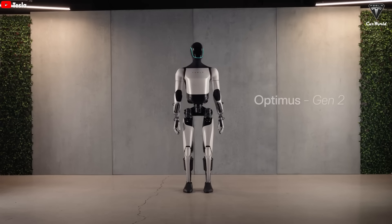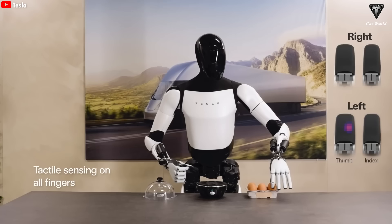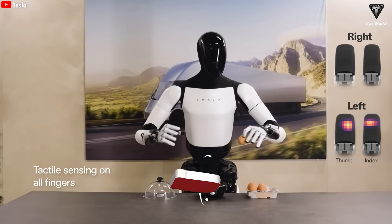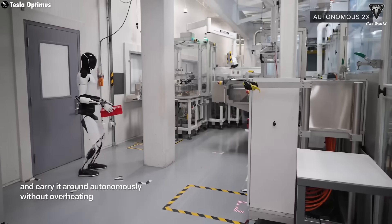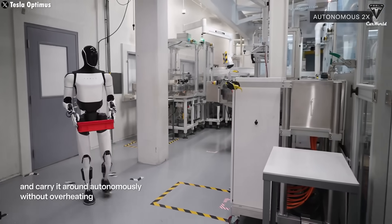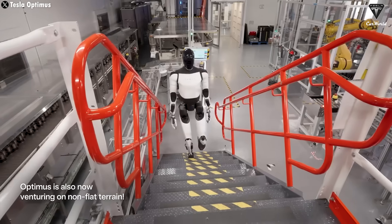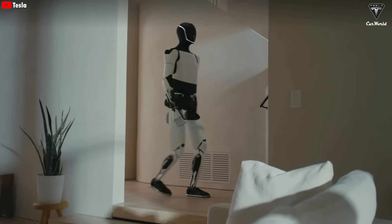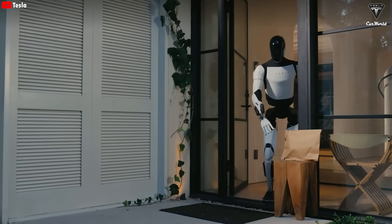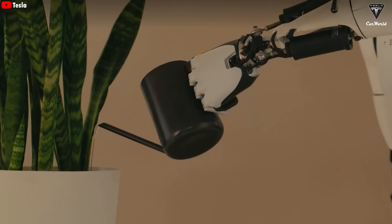By the end of 2023 with Gen 2, the robot had already improved — walking 30% faster, folding clothes, holding an egg without breaking it, and even dancing smoothly. In 2024, Optimus began working inside Tesla factories, taking on tasks such as sorting batteries and supporting production. This year, most of Optimus's training has been focused on practical value — useful tasks both in factories and in households. And next year, it is expected to handle an even wider range of surprising tasks.